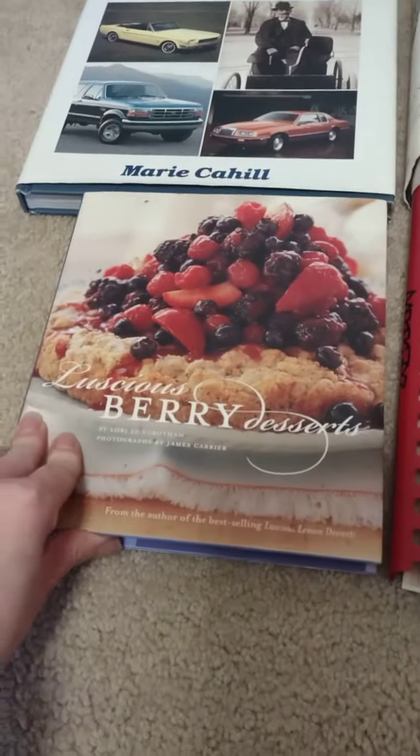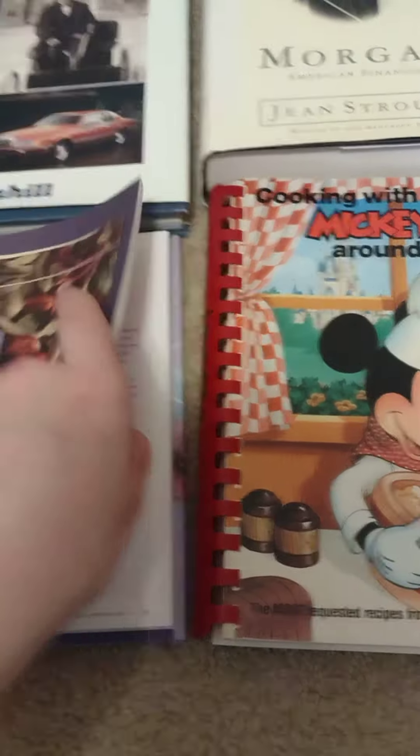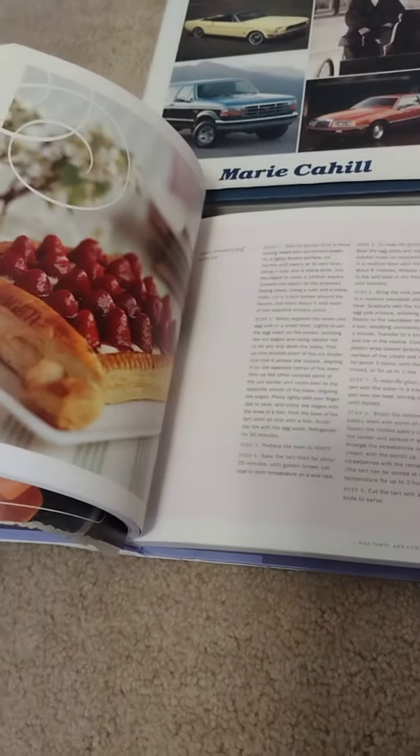I got a cookbook — luscious berry desserts. It retails for 20 bucks, and I got it for 50 cents. Some pretty cool desserts in there, but what I think is cooler is the advertising they have. Nice and simple from 1992, with nice simple recipes and a lot of cool desserts. Can't wait to try them out for the summer.